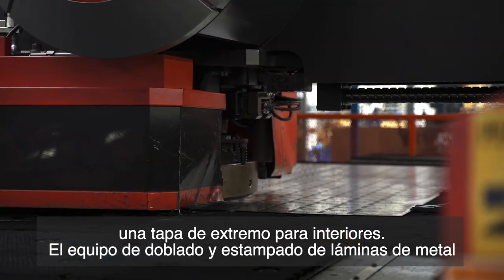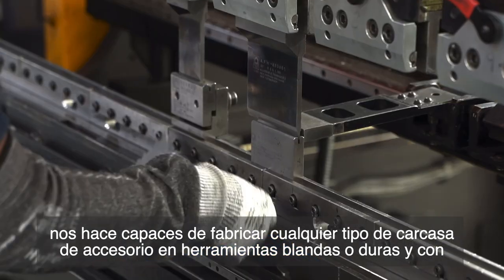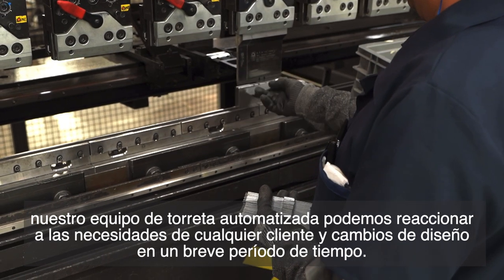Sheet metal stamping and bending equipment makes us capable of fabricating any type of fixture housing in soft or hard tooling. And with our automated turret equipment, we can react to any customer's needs and design changes in a brief time.